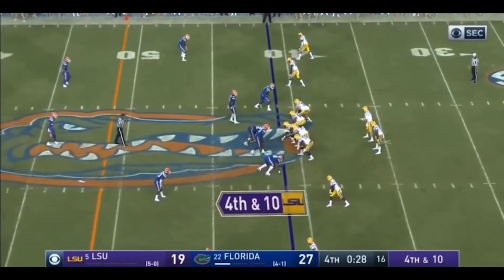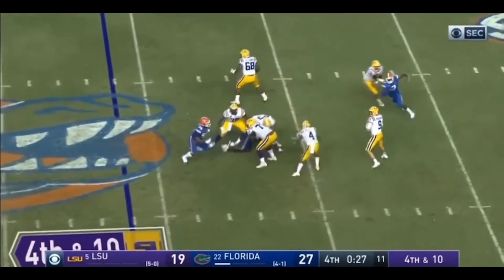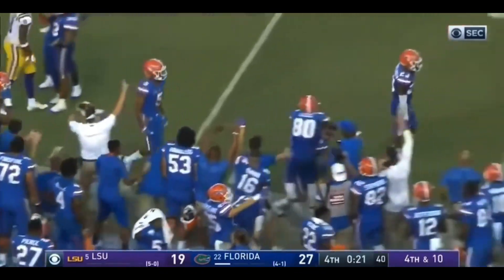They're going to bring four. It's intercepted. Game over.